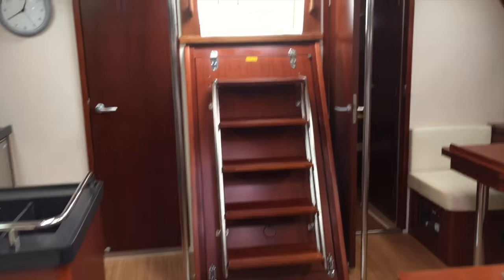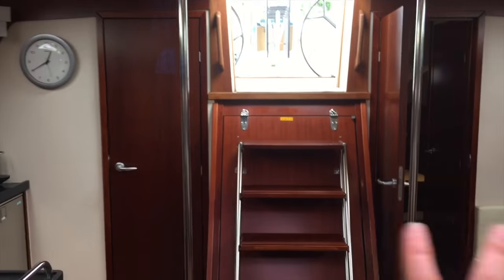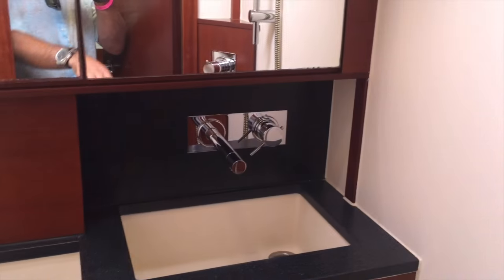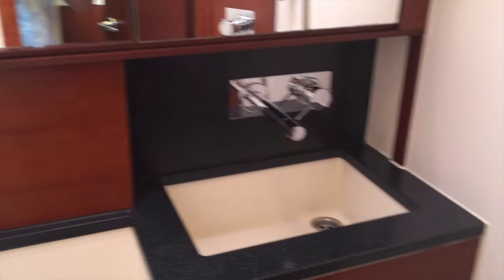As we walk back aft you're going to see we have two staterooms aft — both twin identical staterooms. There's also an area where you can remove the center divider so you can make it into two single berths. Lots of hanging locker storage and cabinets found throughout. Great lighting, and each cabin has its own private head and shower with Tecma quiet flush toilets, beautiful molded countertops, great fixtures, lighting, and mirrors.